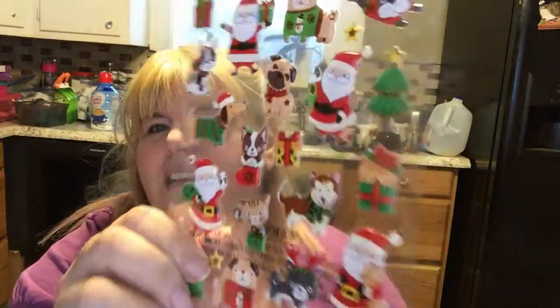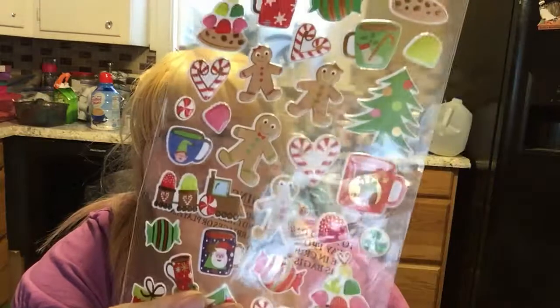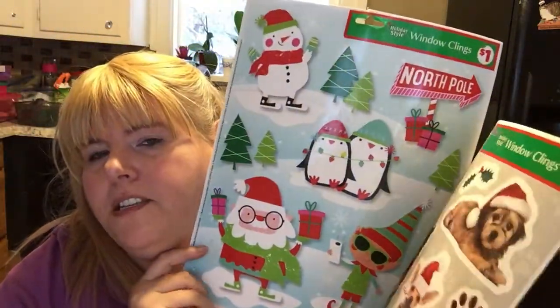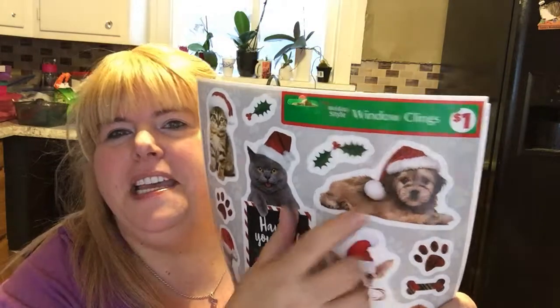Moving right along — I bought some stickers. I'll use some of them for my journal, which is a video we'll be doing soon, but I'll also be making some magnets with them. I have this thing for gingerbread men — I love gingerbread men decorations. I should have bought two of the gingerbread men cause I'll probably end up keeping the majority of these and won't have any to sell. And then we have some window clings which I'll probably make into ornaments or magnets. This one has kitties — I should have bought two of these as well because I see some I'll want to keep.